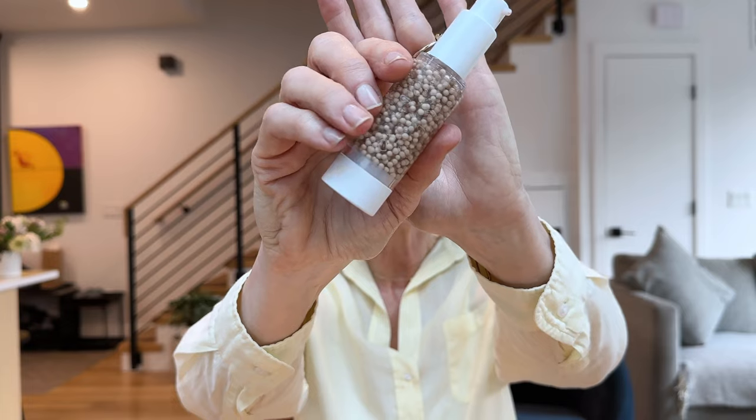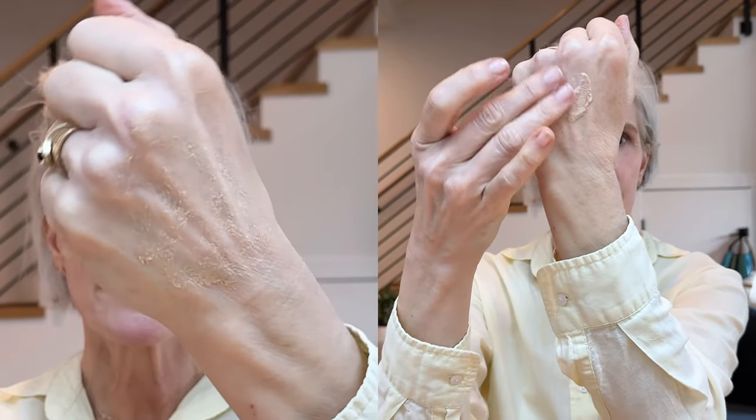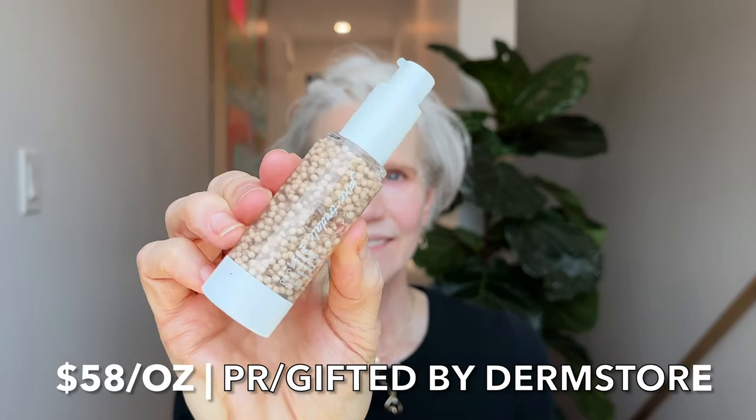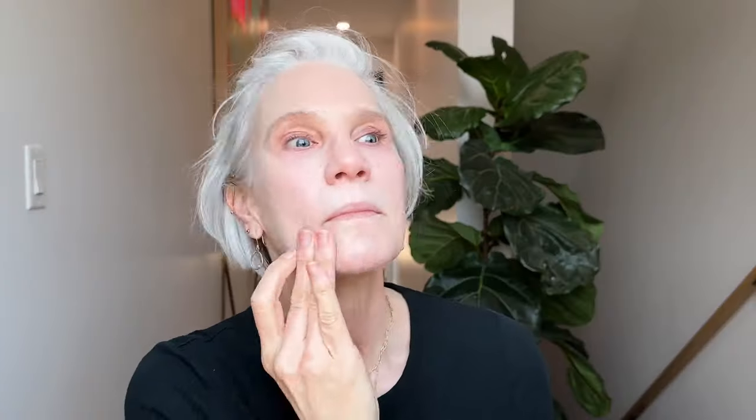The first product is the Jane Iredale Hydro Pro Tinted Serum with Hyaluronic Acid and CoQ10 — this is an extremely unusual texture. It gets a star rating of 4.2 at Ulta and 4.4 at the Dermstore. The cost is high-end at $58 an ounce. It has eight shades and my shade is fair. The company says it provides intensive hydration, even skin tone, and sheer coverage. It has hyaluronic acid, olive squalane, and gives moisture retention to the skin. It diminishes the appearance of pores, fine lines, and wrinkles with a dewy finish.